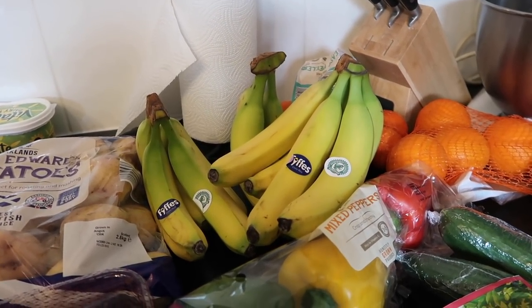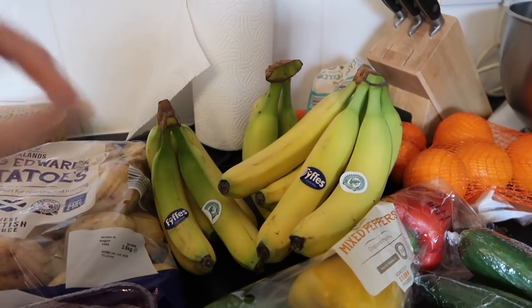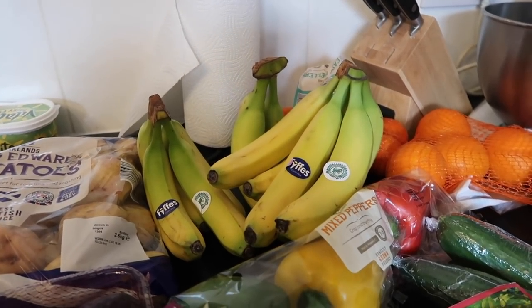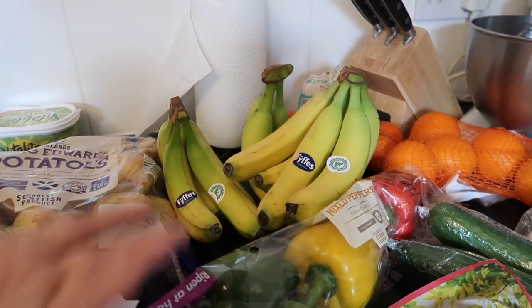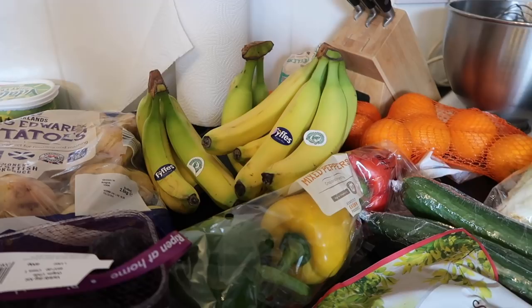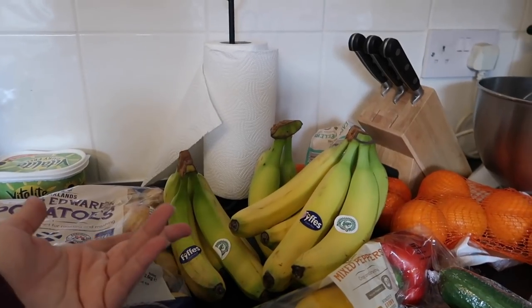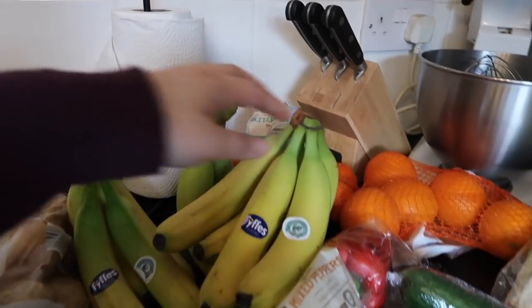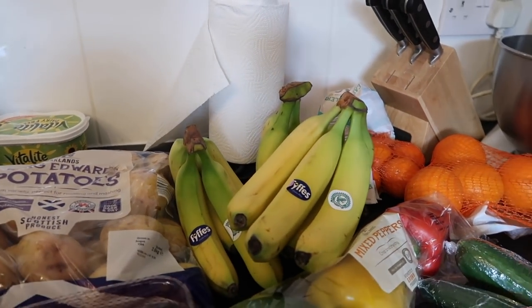I normally buy the organic bananas, not because I love organic food — that's not true — but because the ones that come in a bag and are organic are the only ones that are fair trade. These ones aren't fair trade; they're only Rainforest Alliance certified, which I don't care about as much, but it's the fair trade that I like. I really hate how they come in plastic bags when there's an option to buy them without plastic. We don't really have a local market here, so I bought these to save two plastic bags.